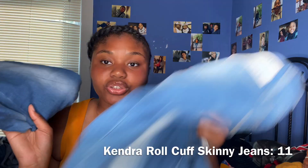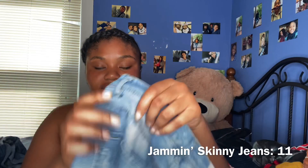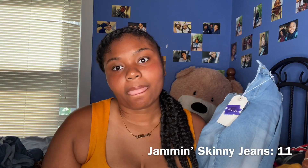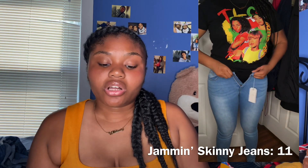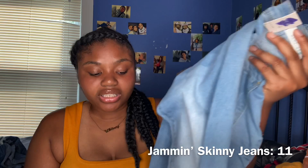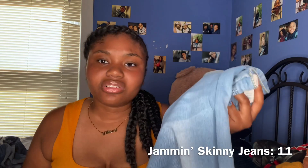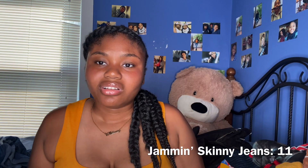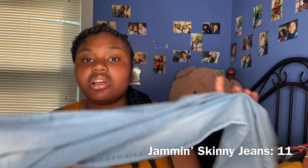The last jeans are these high-waisted skinny light wash jeans. I love this type of jean — everybody knows that's all I wear. I don't like dark jeans; the darkest I'll go is black. I love these light wash colors. These also didn't fit unfortunately.